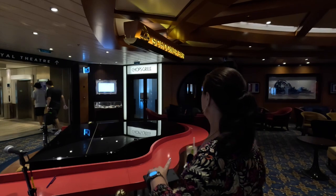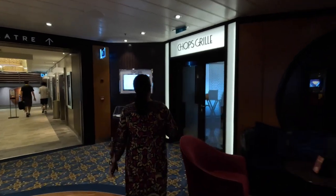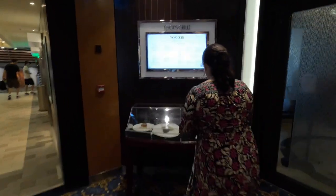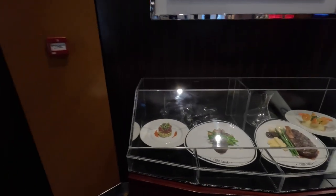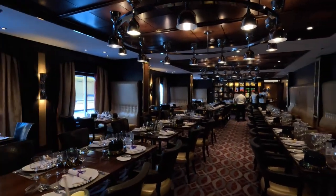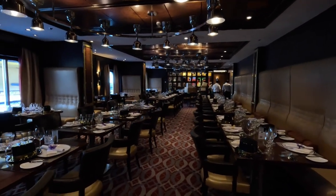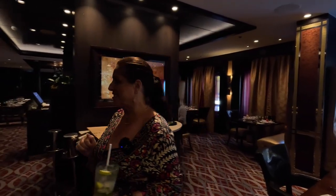Next door to this is Chops Grill. They do open for lunch so it may be open. This is another one of the specialty restaurants so you will pay extra for this one. The ambience and decor make this another stunning dining experience — absolutely beautiful. It looks like a top restaurant in London. It's going to be quite low lighting in here, but this looks a treat.